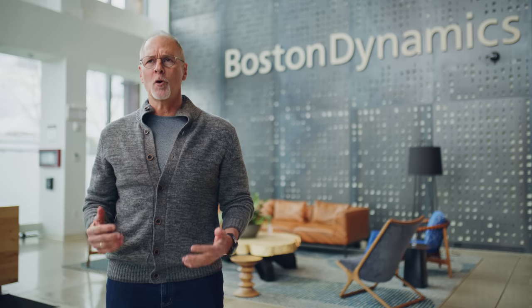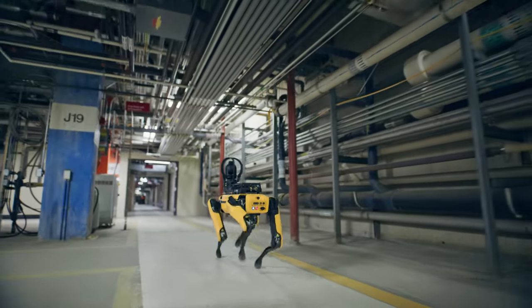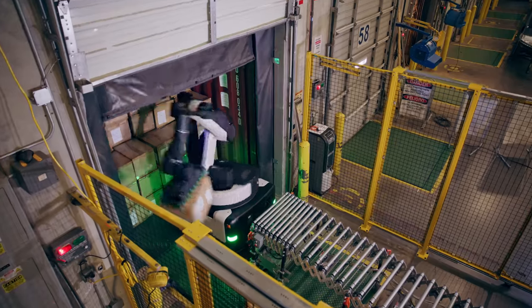Hello, everyone. Thanks for tuning in to today's Spot product announcement. The past few years have been transformative for so many technologies. We're seeing rapid advancements in AI, automation, data management, and a growing need for better data collection to power those tools. These shifts are driving a huge need for leaders to prepare their businesses for the next generation of technology that helps solve industry challenges in new and exciting ways. Many of the world's leading companies are looking to robots to augment their workforce.